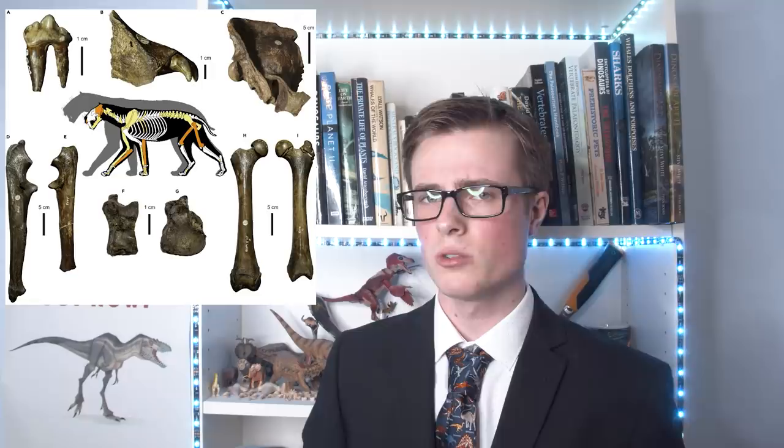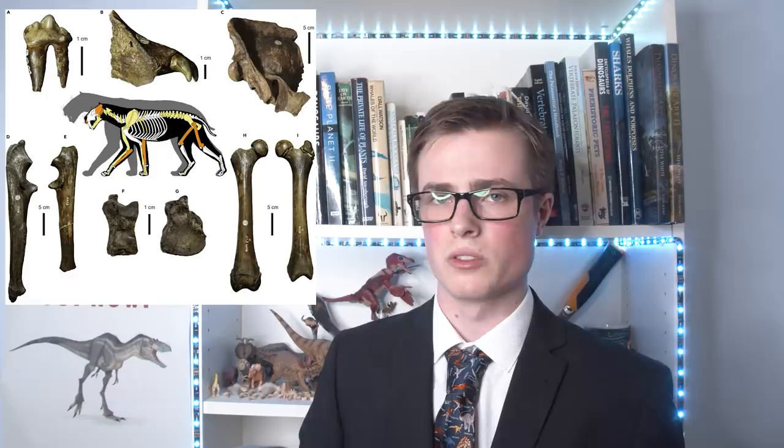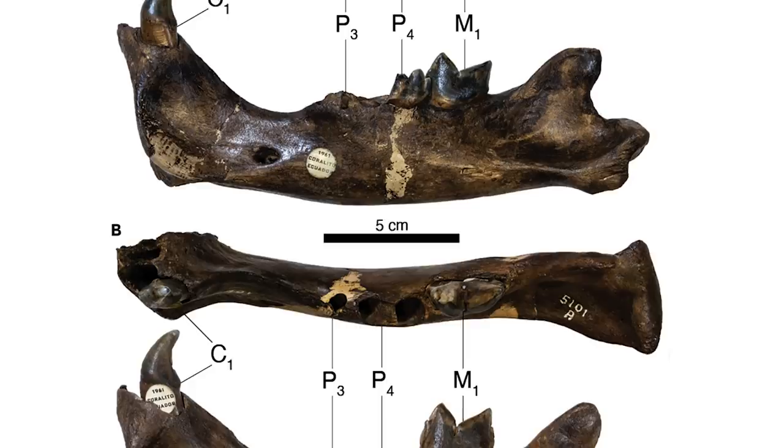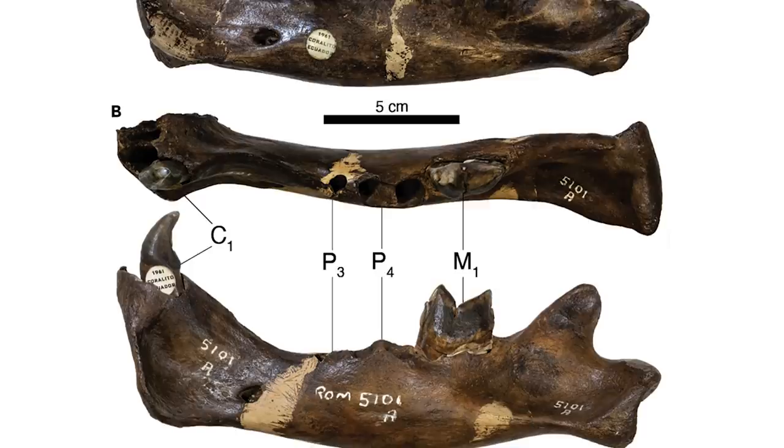Also in this week's news is a fantastic paper that has described an association of two sub-adults and one adult Smilodon fatalis, the infamous saber-toothed cat, from Pleistocene rocks in Ecuador. Amazingly, the fact that both the sub-adult individuals possessed a type of tooth only present in around 5% of this species' population suggests that these cats were related to each other, most likely siblings, and that the adult found with them was probably their mother.